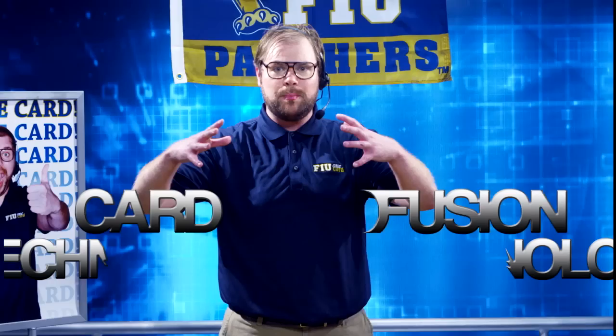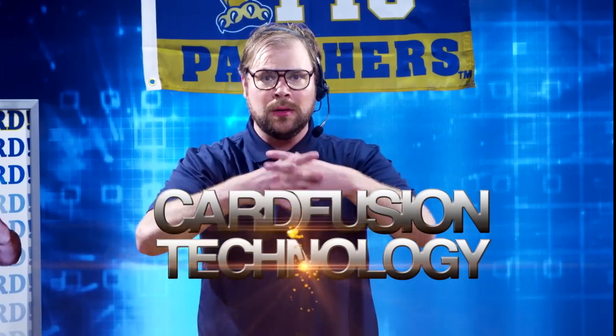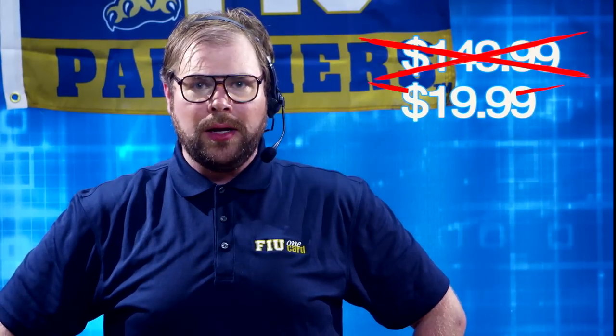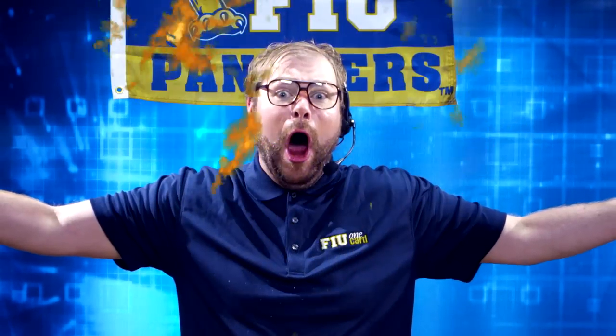So how much would you pay for the FIU One Card, forged from thousands of lesser cards using our patented Advanced Card Fusion Technology? $149.99? $19.99? You can get your first FIU One Card at the One Card Office for the low, low price of absolutely free!